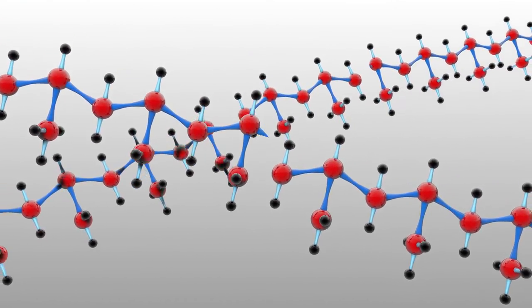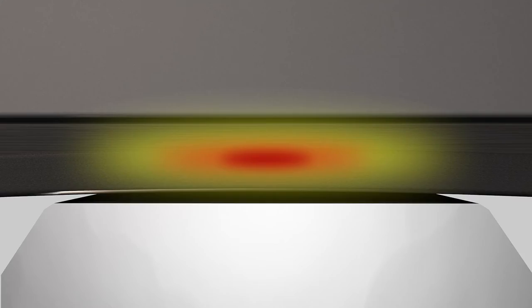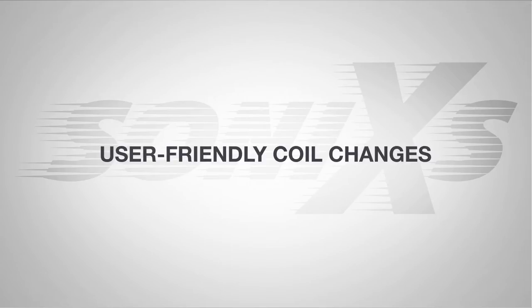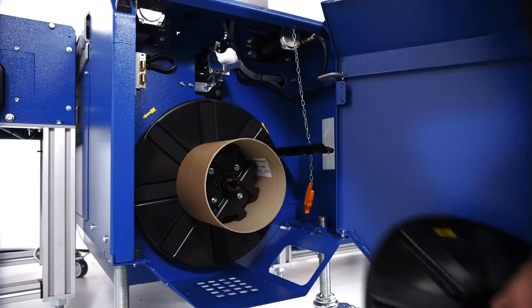The high-frequency oscillation of the sonotrode produces molecular friction in the joining zone and plastifies the material during welding. The molecular chains are reordered along the melt flow. Upon cooling under joining pressure, the top quality welding of the strap ends is achieved. User-friendly coil changes: the automatic strap threading system ensures a simple and quick coil change.